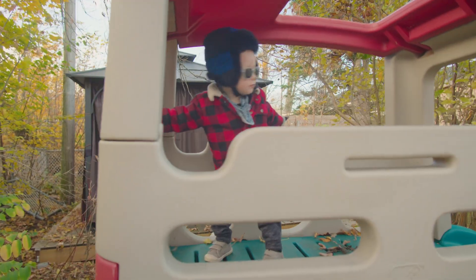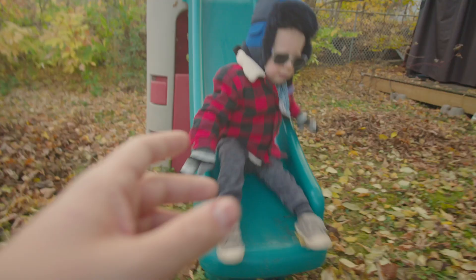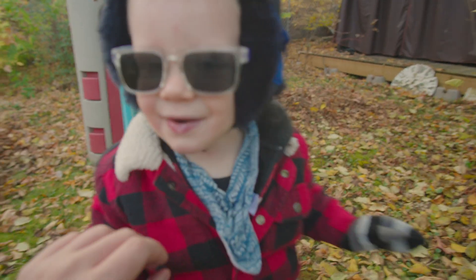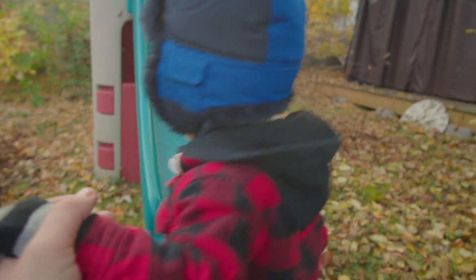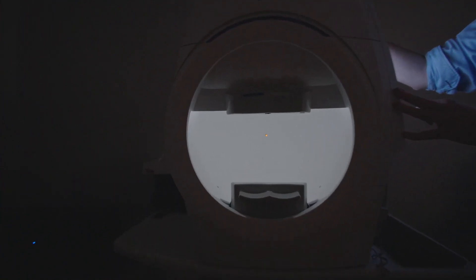Children might also complain of headaches, blurred vision, or they might not show much interest in visual tasks. So it's really important that children have their vision checked starting at 6 months, and every year after that until they're 19, at which point it's fine to get their vision checked every 2 years.